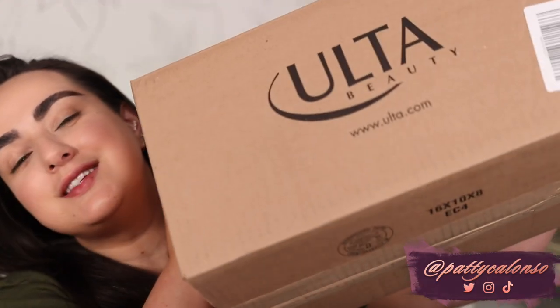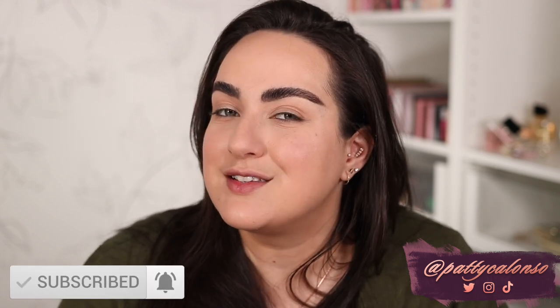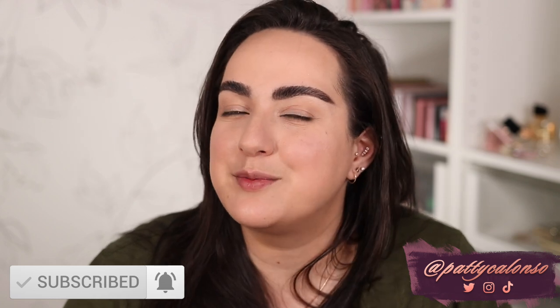Hi beautiful, welcome to my channel! In today's video we are doing an Ulta Beauty haul. I was looking through the new Ulta section the other day and some of the things in there had to come home with me to review. I'm very excited about the contents of this box and seeing whether or not these products work for me. If you guys love hauls and are excited for this video, don't forget to give this one a thumbs up and let's go ahead and get started.